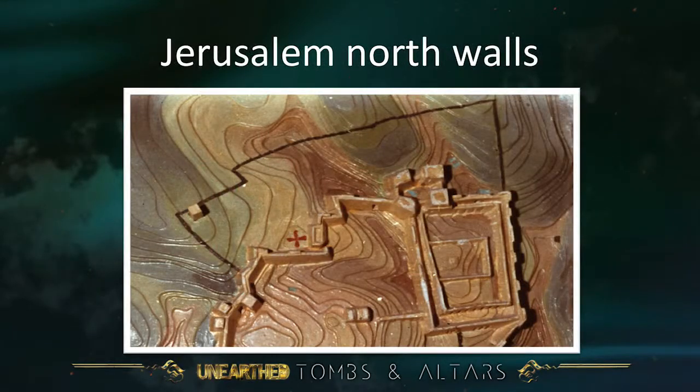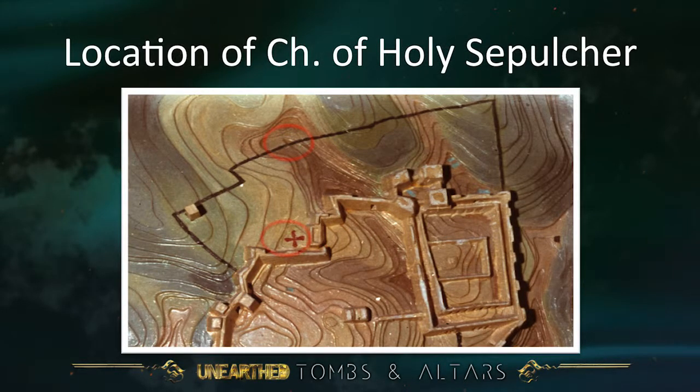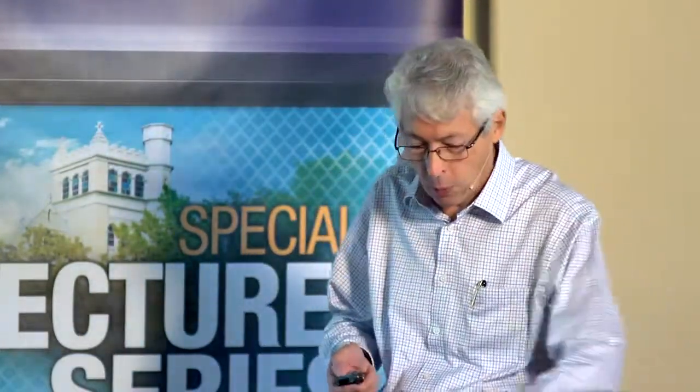There's the Church of the Holy Sepulchre. There's the location of the Damascus Gate inside the red ring. There is the location of the Church of the Holy Sepulchre. Where was the wall precisely at that time? We don't know. But at least it is quite possible, maybe even probable, that the Church of the Holy Sepulchre was outside but close to the old city wall.